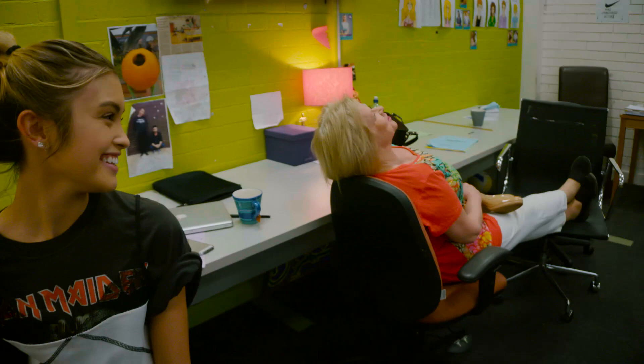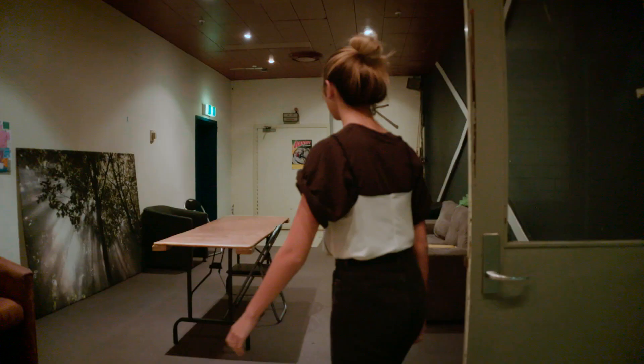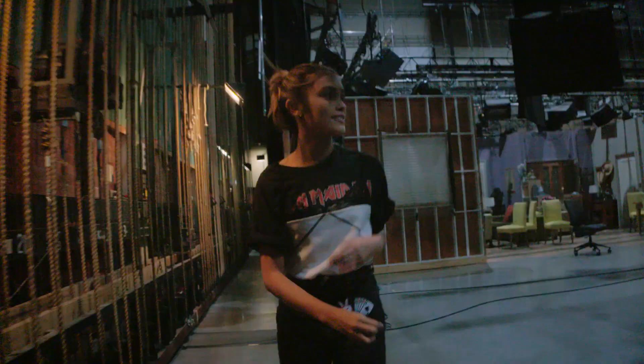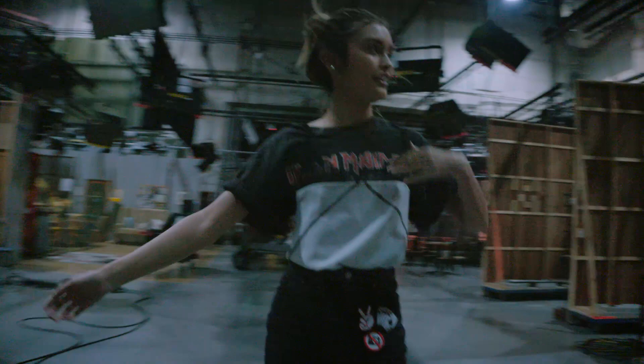So now we're heading into Studio A. Nobody's filming in here yet, as you can see — otherwise that little red bulb up there would be red. In this studio, we have four different sets: we have the Kennedys, we have Toadie's, we have the Waterhole, and we have Harold's.